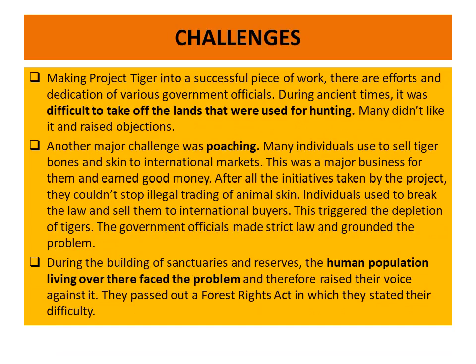There are various challenges in Project Tiger. The first main challenge is that it is difficult to reclaim land that was used for hunting earlier from the people. The second major challenge is poaching, because bones and skin sell for a huge margin in the international market, earning good money. The third challenge is that during the building of sanctuaries and reserves, the human population living there faces problems, and their relocation is a major concern in Project Tiger.